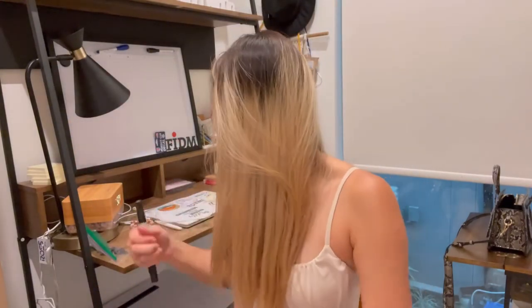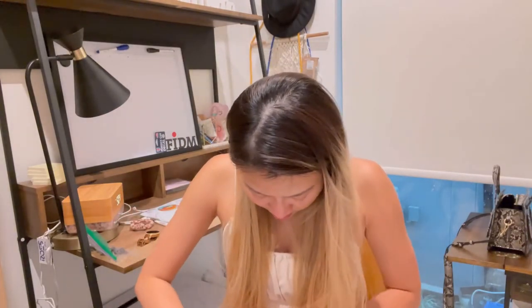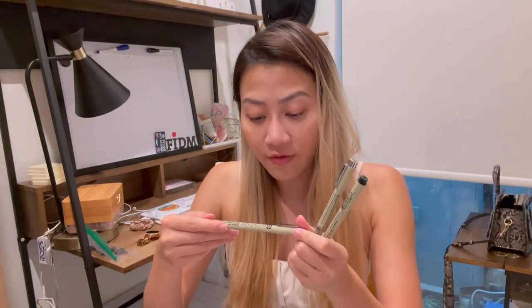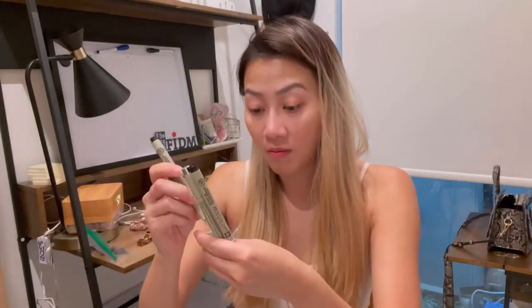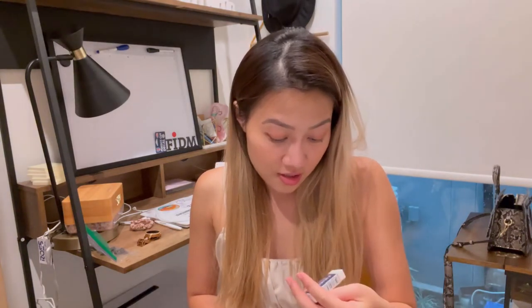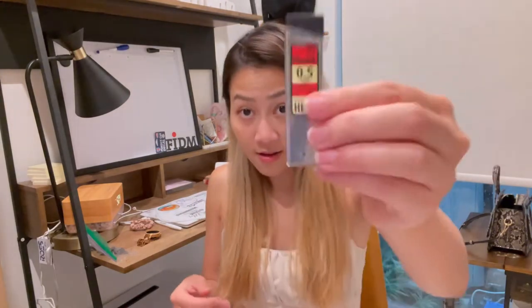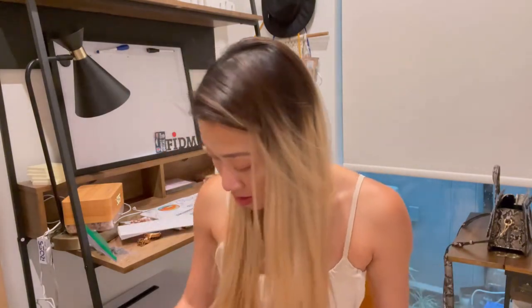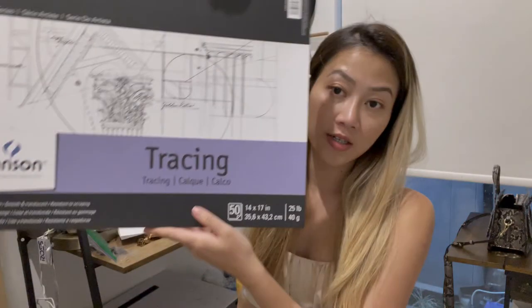It doesn't stick on your skin. Then we have three of these — Micron pigment ink pens, waterproof and fade-proof, all black. And then this is an eraser — just two — and some pencils. All right, let's move on. We have another tracing paper, a really thick one.